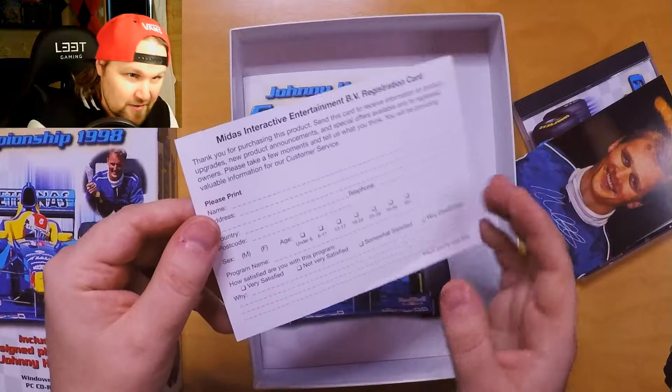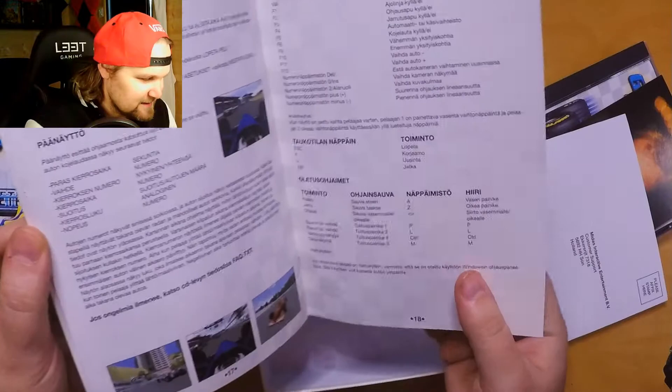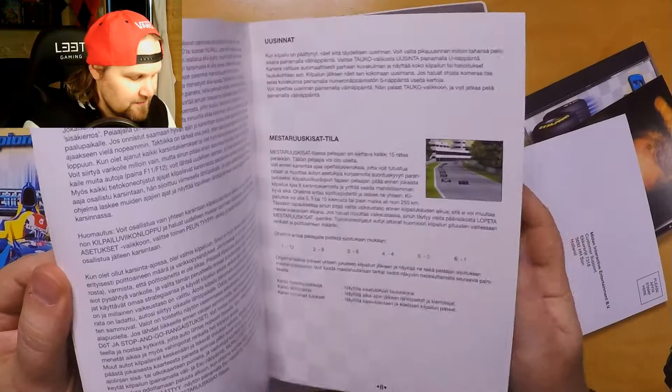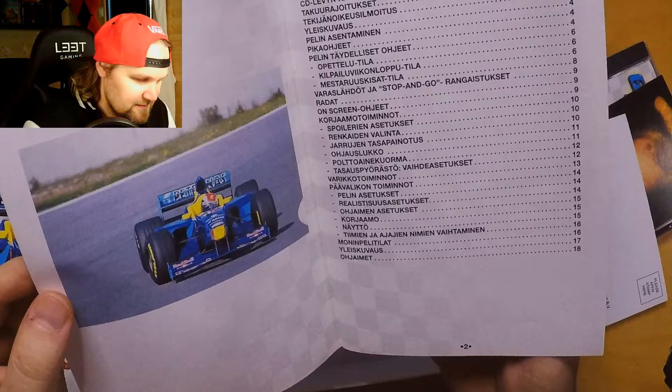Then here's a registration card as usual. And then there's this manual. Let's see how big this is — it's only 17 pages and it's in Finnish. Kind of good quality though. There's even a background image in the manual, so this manual is decent.